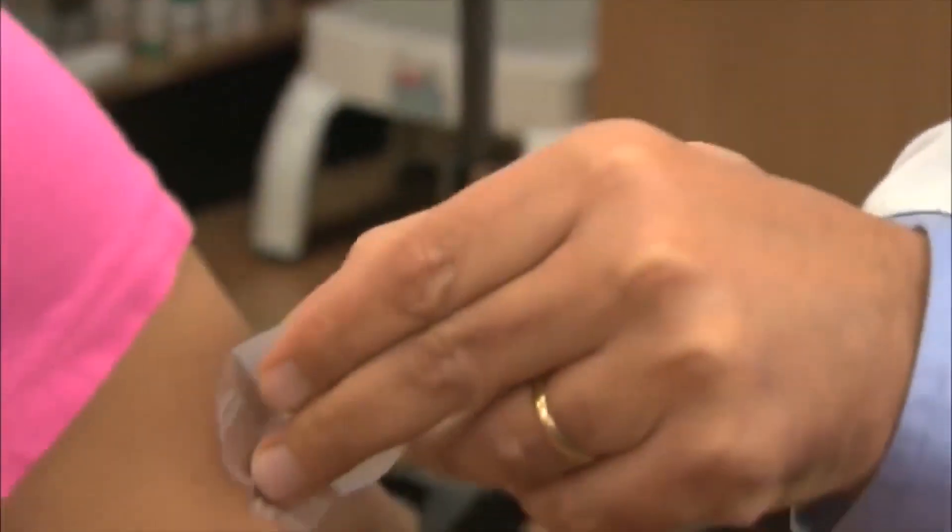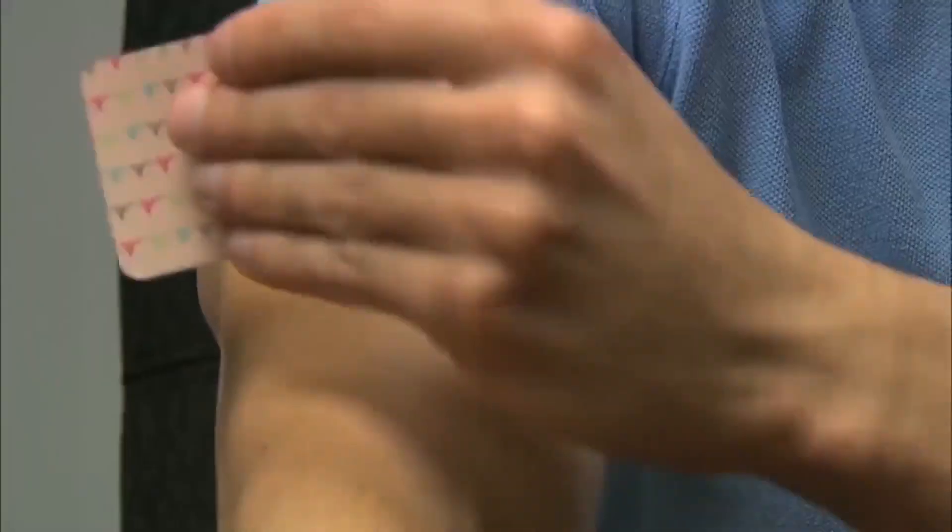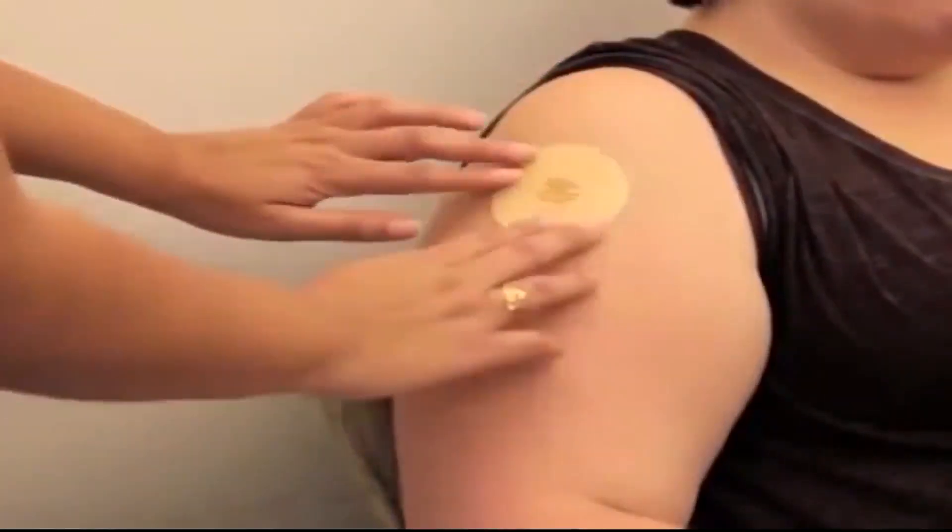Today I am here to discuss about a very unique concept of drug delivery through skin. Transdermal drug delivery system, abbreviated as TDDS, is a self-contained discrete dosage form which, when applied to the skin, delivers the drug into deep dermal layers in a predetermined and controlled fashion.